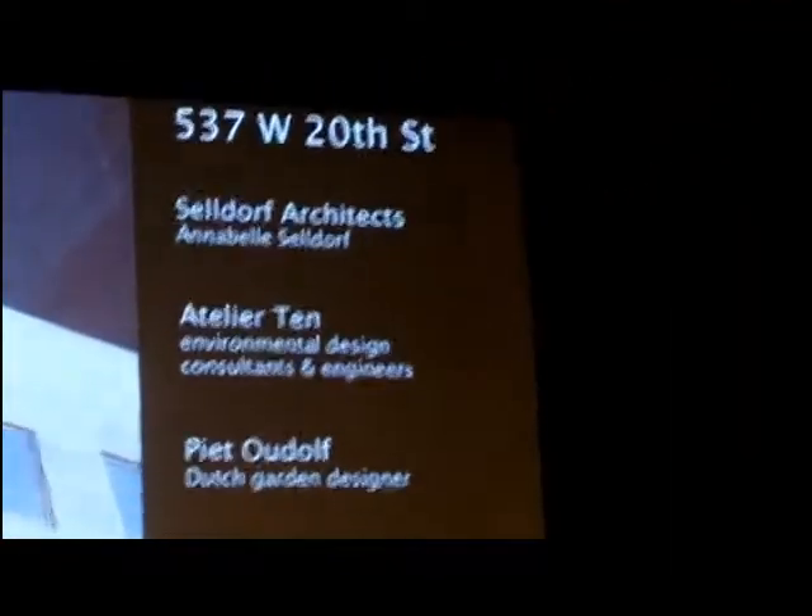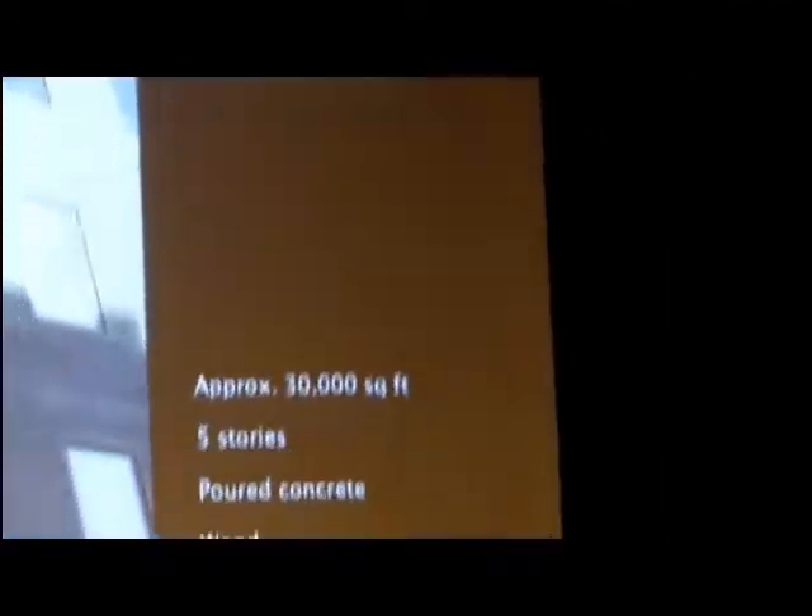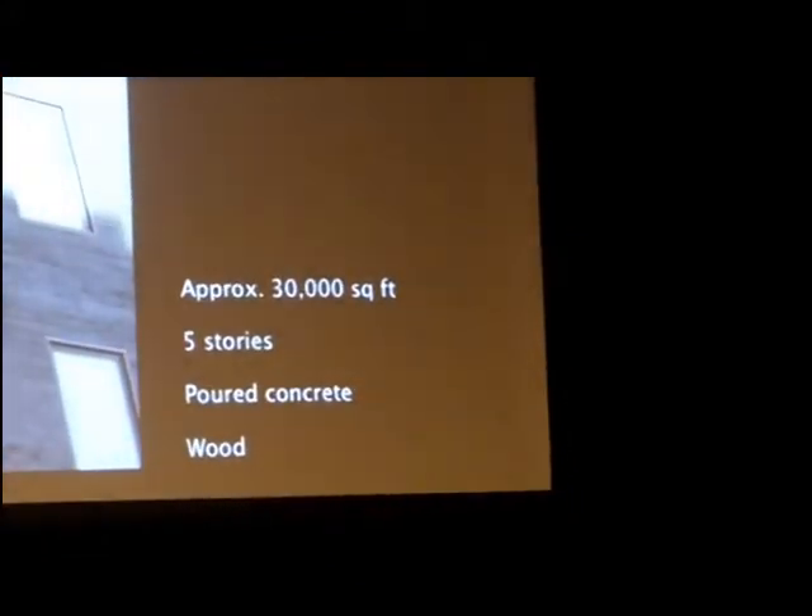This is what we've been working on for the last two and a half years. This is the new building that has been growing on 20th Street, designed by Seldov Architects. It is a new gallery in addition to the space that we have on 19th Street. There's some confusion that we're moving — we're not moving, we're just adding the space.